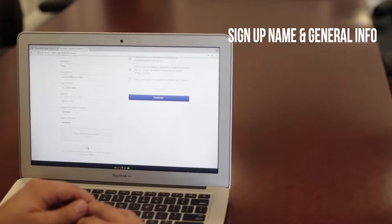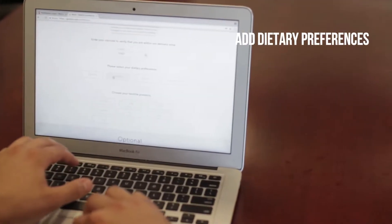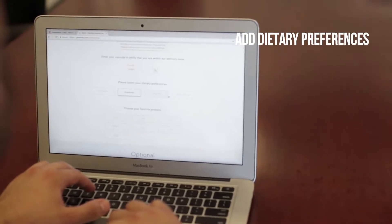Simply sign up with your name and general information. Then type in your dietary preferences, whether your goal is weight loss, maintenance, diabetic friendly, or just well-balanced meals.